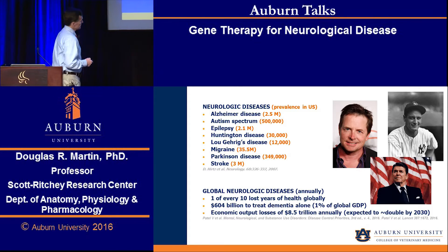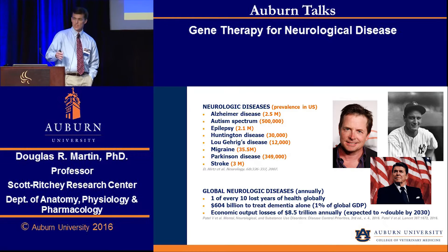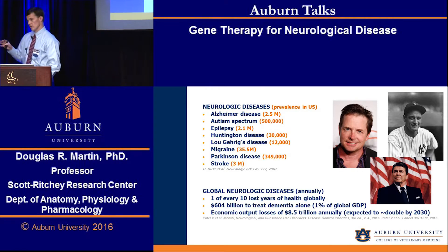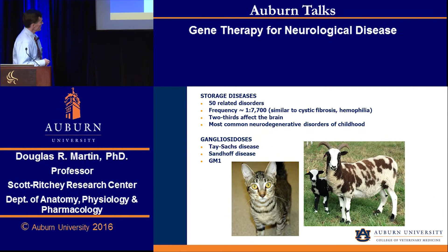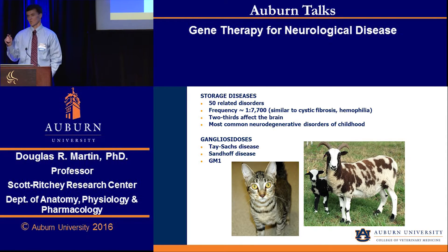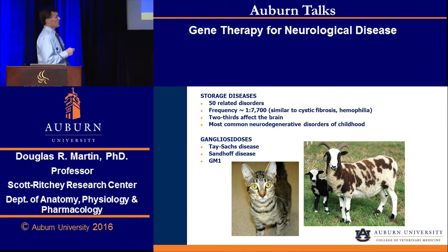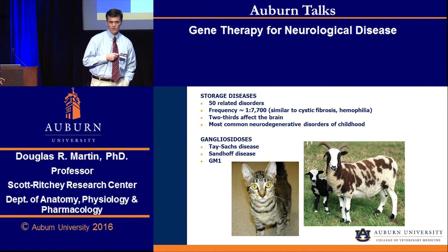Most of these diseases are multifactorial, meaning that one or several genes can be involved, or an interaction between genes and the environment can be involved. So they're a little bit tricky to treat by gene therapy, with the idea of replacing a single gene to make an effect on the disease progression. We study a group of disorders called storage diseases, which are monogenic diseases — single gene disorders. We know the specific gene in almost all of these 50 disorders that are defective, and if we can replace that gene with a functional gene, we think that we'll be able to do some good for these diseases.